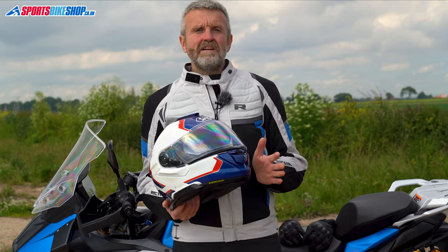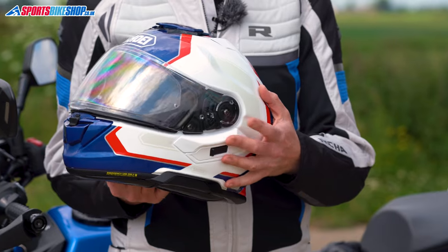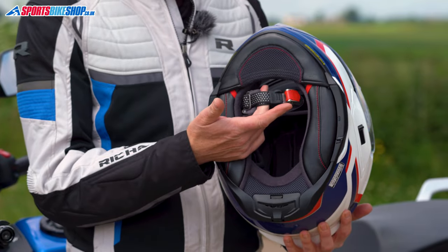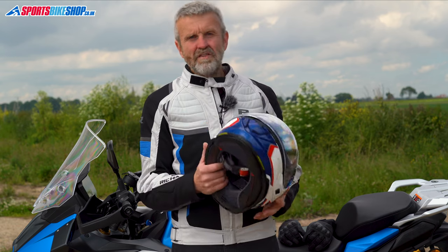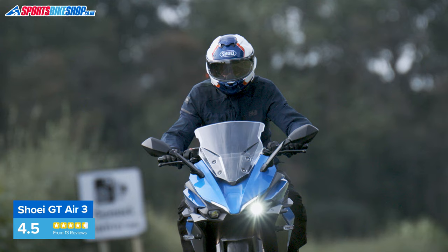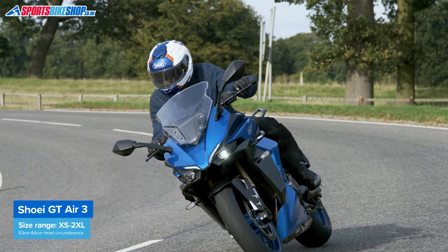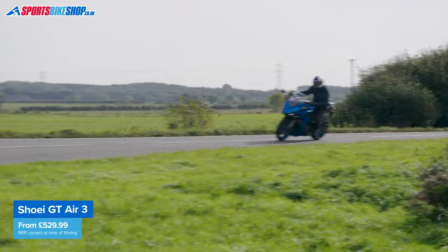Build quality is typically classy for Shoei, and it's a step up from the GT Air 2 in terms of visor seal, giving a better first step of visor opening and better noise resistance around the sun visor switch. The strap is narrower and the micrometric buckle fastener is smaller as well. It's a bit tricky, but not impossible to fit an intercom other than Shoei's official SRL 3 system. Sizes go from extra small to 2XL with three shell sizes. Our size medium weighs 1,665 grams and the list price ranges from £530 to £640.